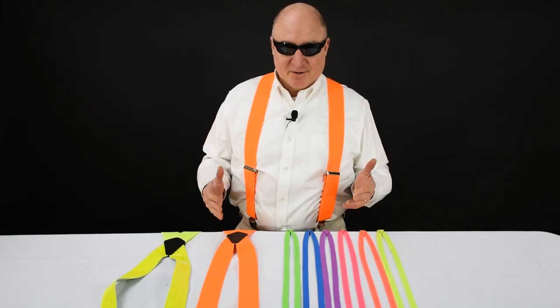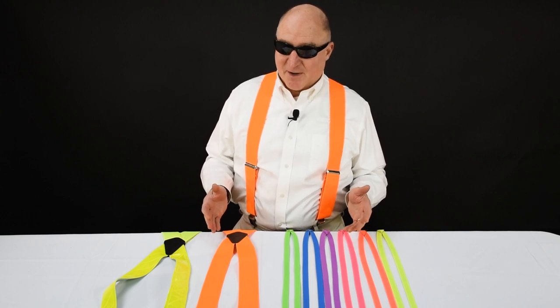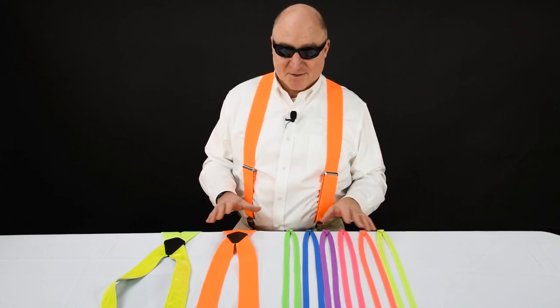Dave with Suspender Store here with Neon Suspenders. These are some pretty bright suspenders. In fact, right now I've got to wear shades because they're bright.